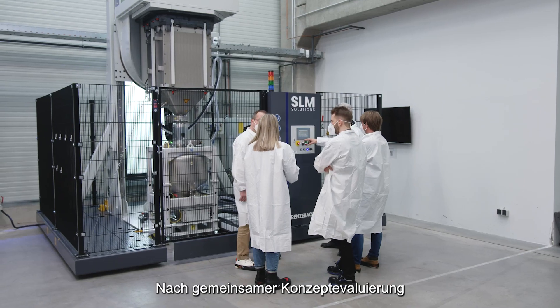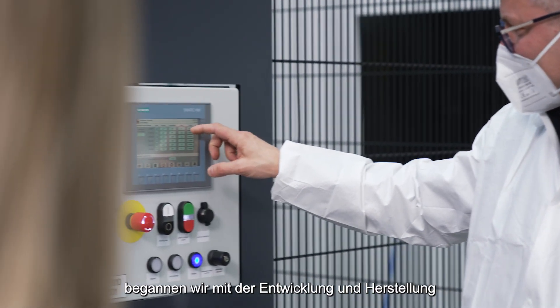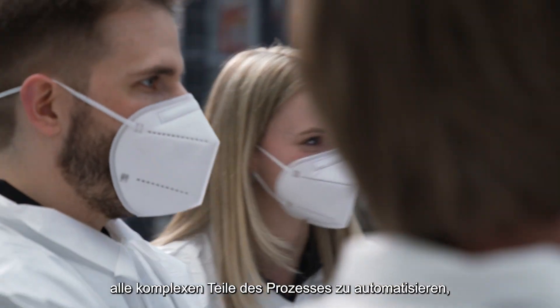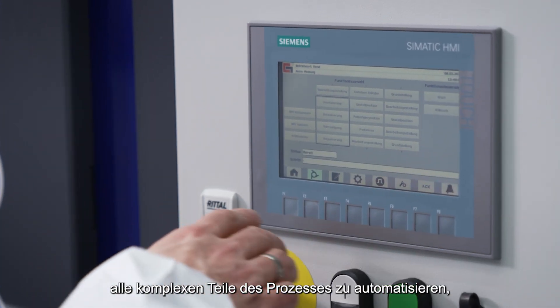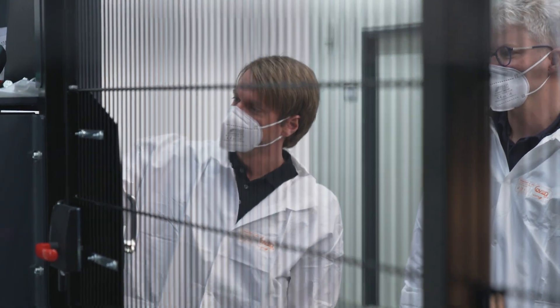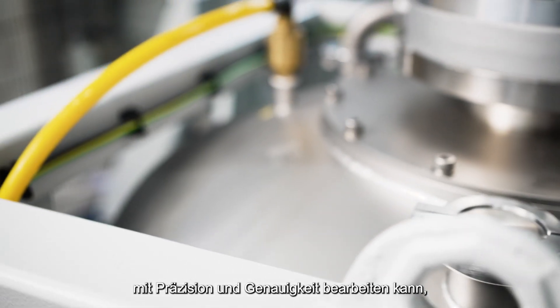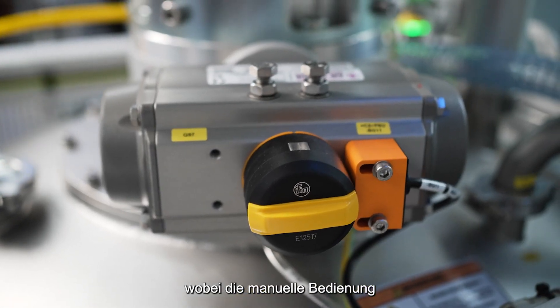We started with SLM's initial requirements and developed additional ideas and solutions for the concept designs. After a joint concept evaluation and configuration selection, we began the engineering and the manufacturing of the first prototypes. From a technical perspective, we needed to automate all the complicated parts of the process while keeping the focus on cost efficiency. This meant that we had to design a machine that could handle a 2.3-ton spill cylinder precisely and accurately while keeping manual operation to a minimum.